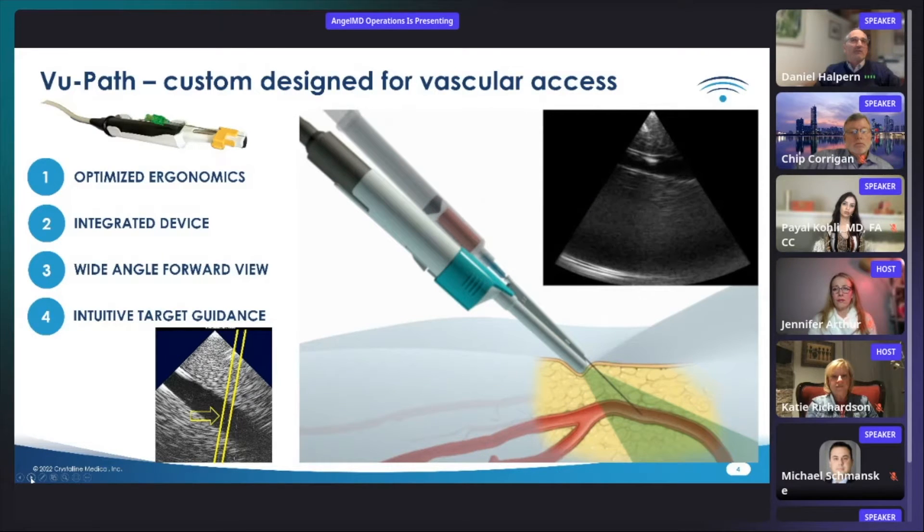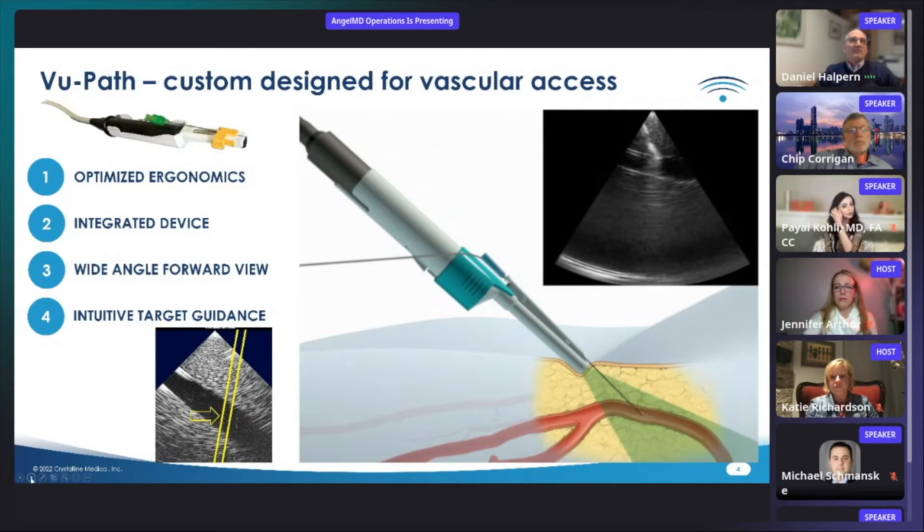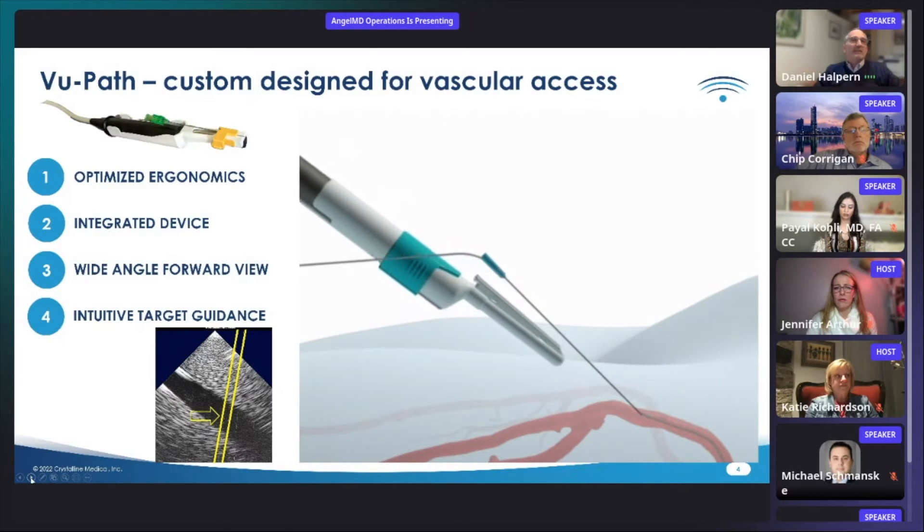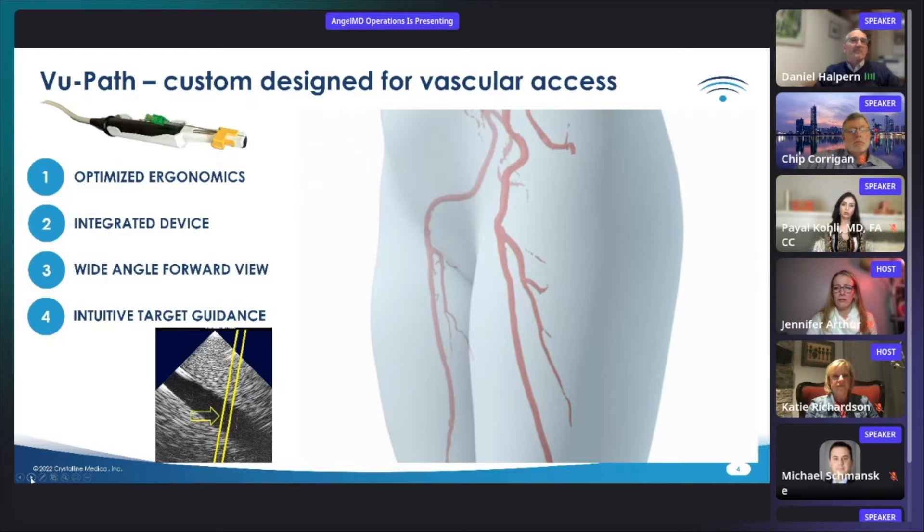Our wide-angle forward view configuration allows advancing the needle under real-time vision and advancing and observing guide wire deployment. Our user interface guides the user to the target with lines to show the needle and needle path. Our needle release feature allows an operator to continue the procedure uninterrupted. Our low overall cost of ownership positions us very competitively with currently marketed point-of-care ultrasound systems. We deliver easy access to complex anatomy.